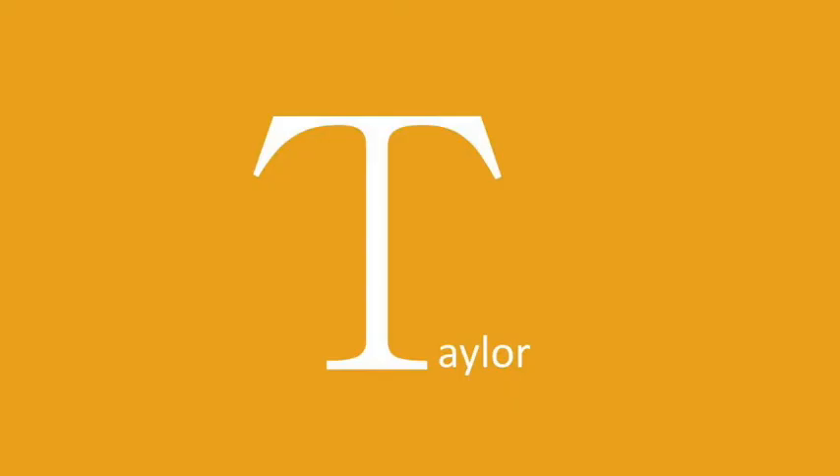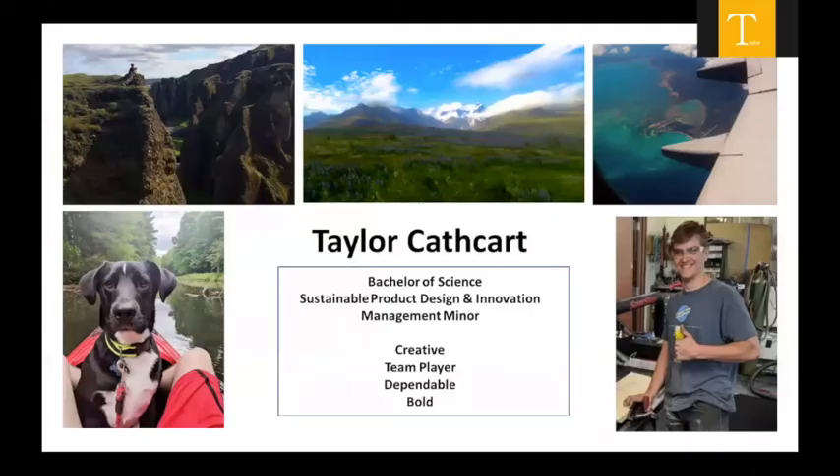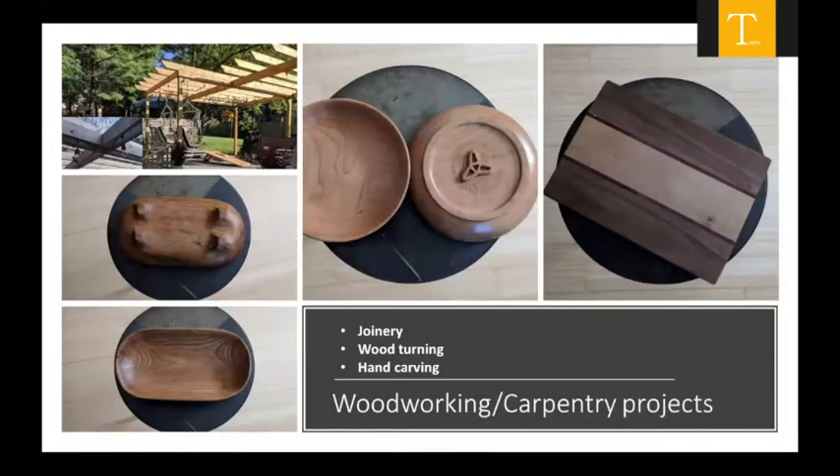Hi, I'm Taylor Cathcart. I'm a management minor. I like to do things outdoors with my dog Hoover — kayaking, hiking, photography, and travel. These are some things I've done in my house — just woodworking and carpentry projects, some bowls, with a lot of hand carving and joinery involved.